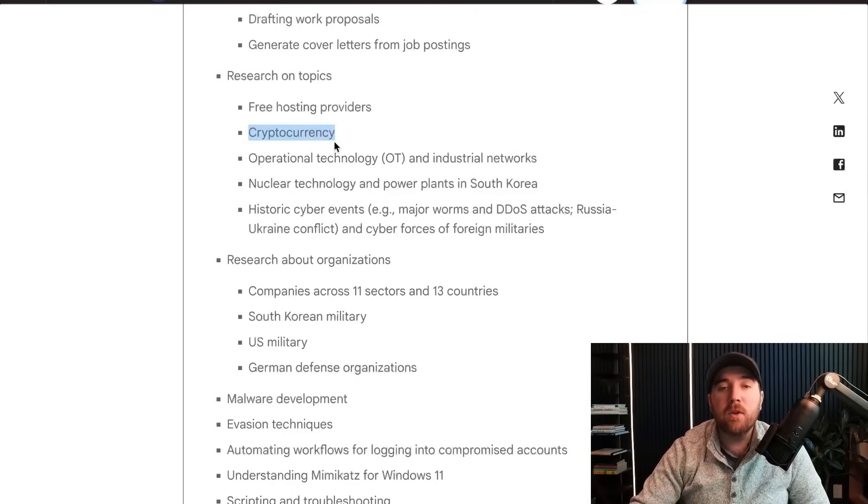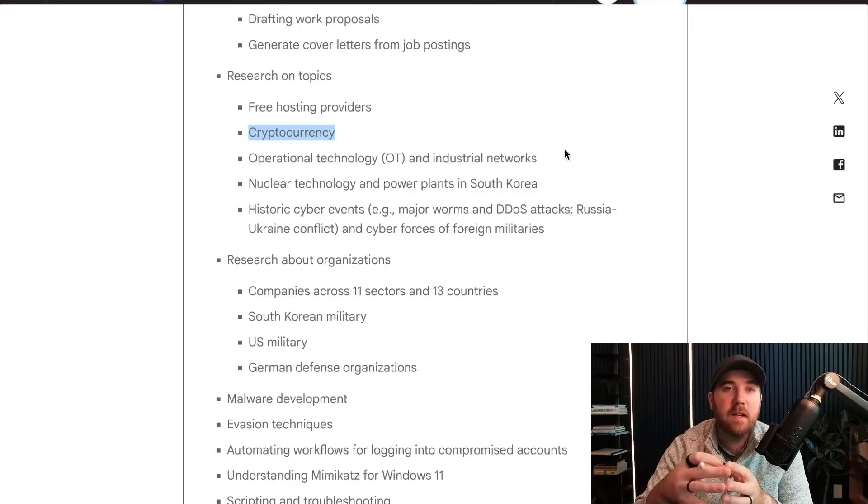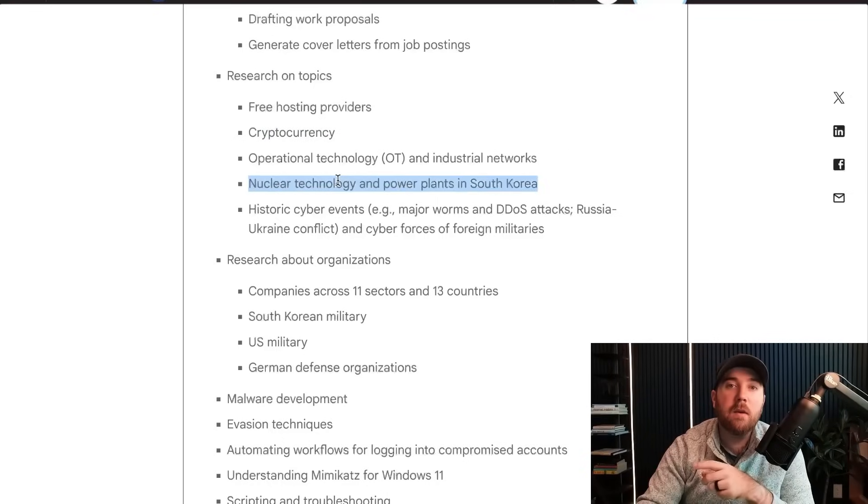North Korea has stolen something like $3 billion in crypto in the last couple of years — they've got it down to a science, hacking into both whales who have a lot of crypto or even the crypto exchanges themselves. And nobody is surprised that they're super interested in nuclear technology.